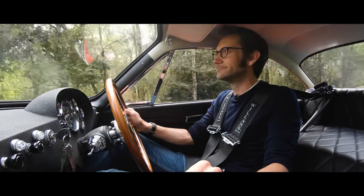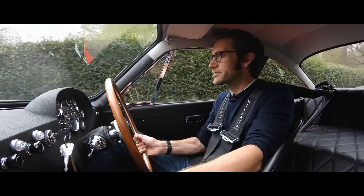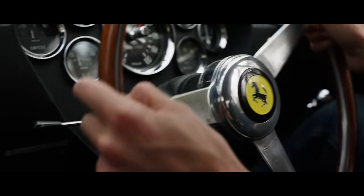They've certainly captured the authentic smell in here as well — such a crucial part. I love all the different weightings you get in this car: from the really direct, hefty, chunky gear shift through the thin-rim steering wheel — obviously thin-rim, but then quite heavy at low speeds.